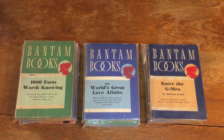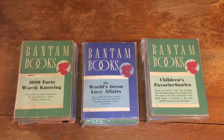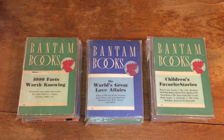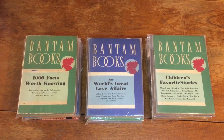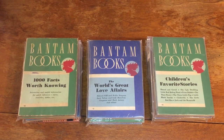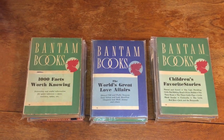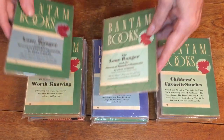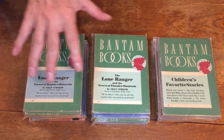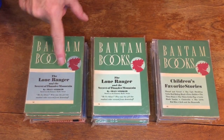Number 13 is Children's Favorite Stories. Number 14, we have a situation with variants, and there may be other variants besides the ones I'm showing you since I'm missing three or four. Here's The Lone Ranger and the Secret of Thunder Mountain by Fran Stryker, book number 14, and again there's a variant — the blue and the light color.